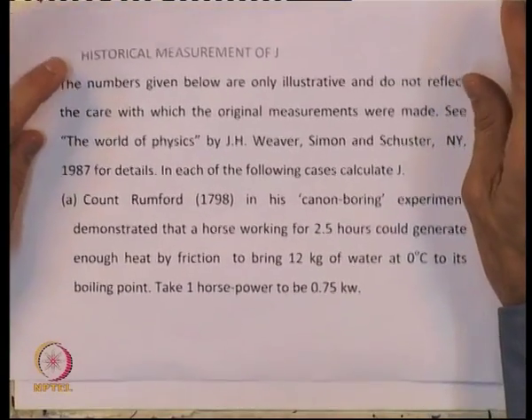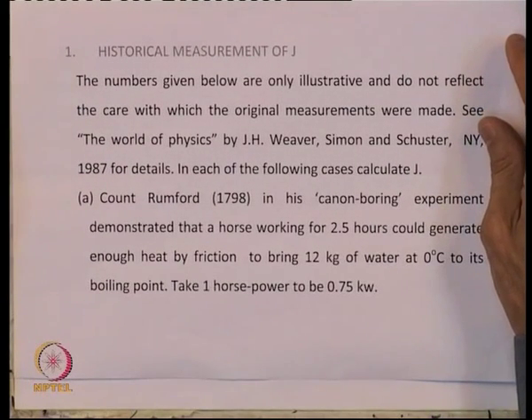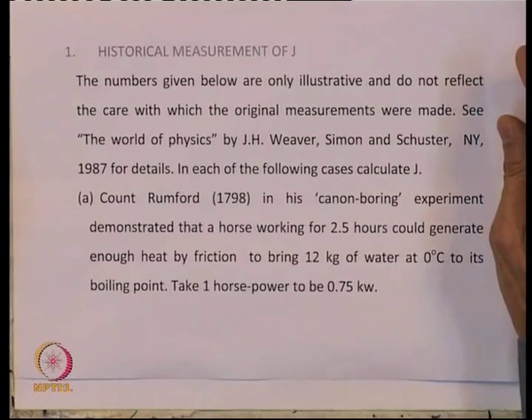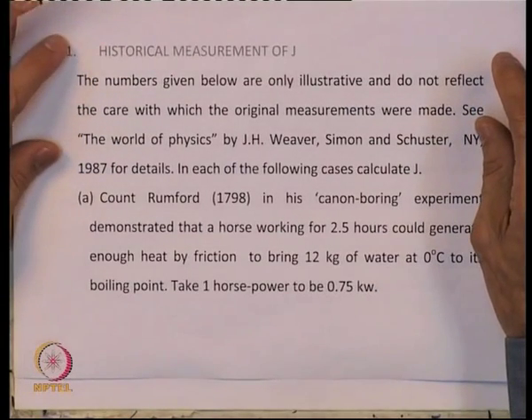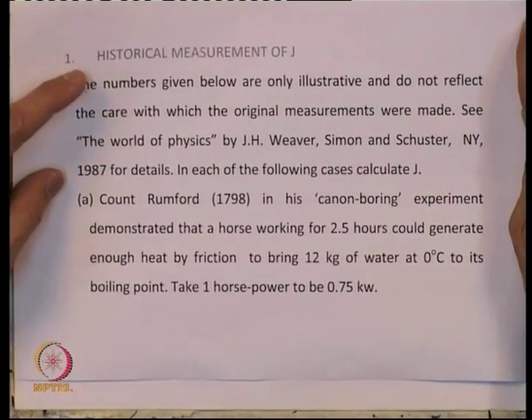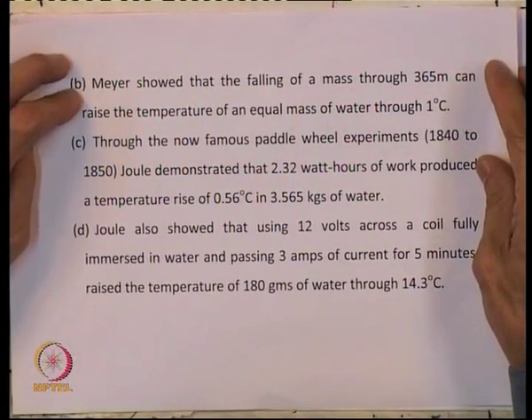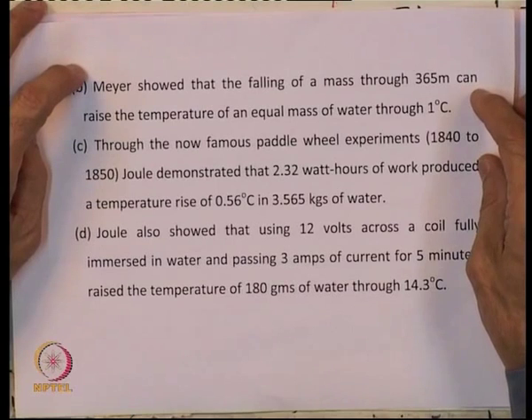The first experiment was by Count Rumford in his cannon boring experiment. He demonstrated that a horse working for 2.5 hours could generate enough heat by friction to bring 12 kilograms of water at 0 degrees to its boiling point. The horsepower is a vague unit — you can take one horsepower to be equal to 0.75 kW, which is the current definition.